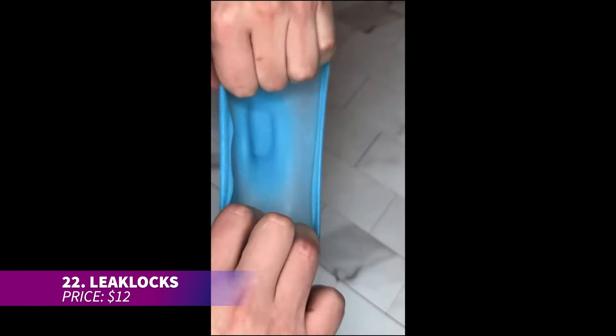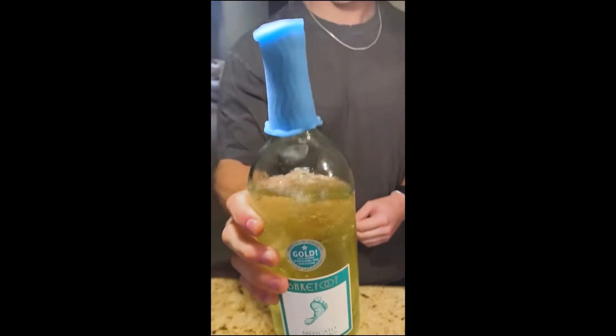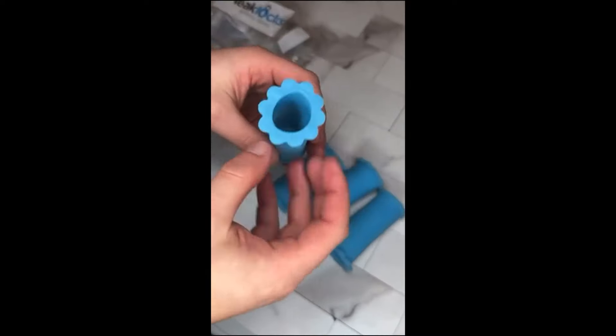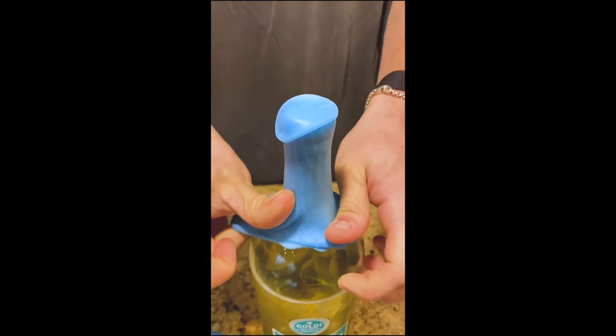Traveling just got easier with these leak locks. They're designed to tightly seal toiletries like shampoos and lotions so you can travel without worrying about spills. These durable sleeves keep everything safe and dry inside your bag, making them a must-have for any trip. Rest assured your toiletries will arrive intact and ready for use.